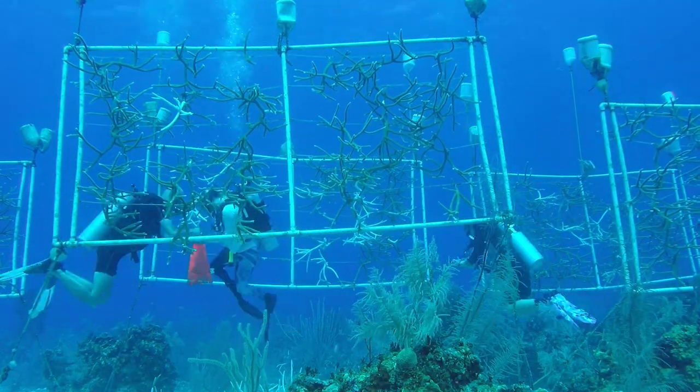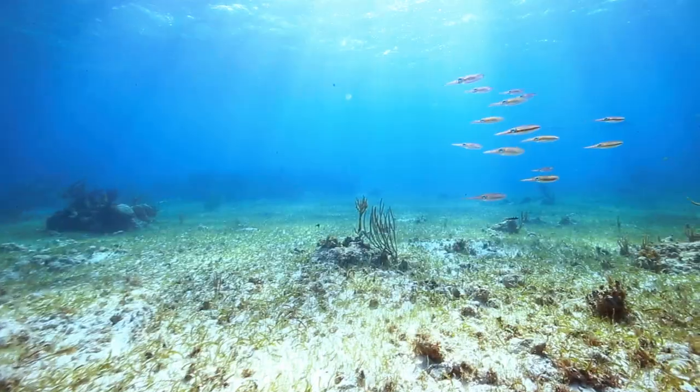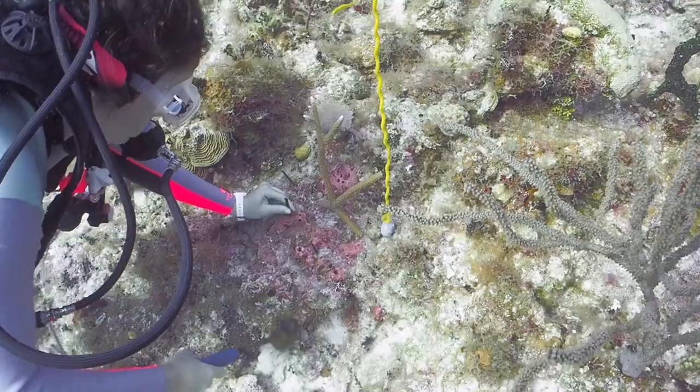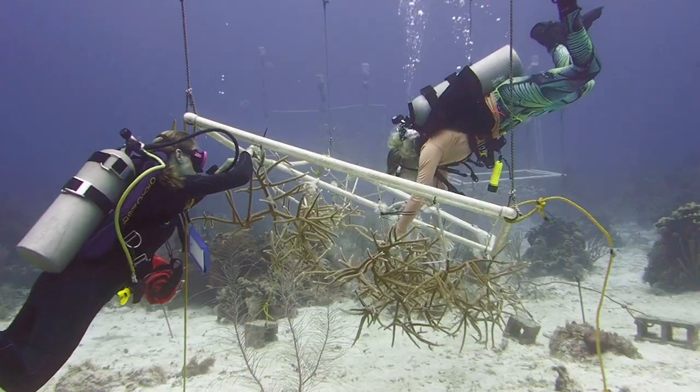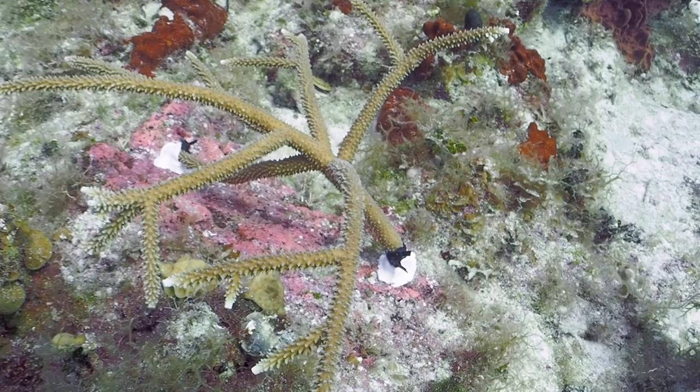Boosting the wild coral population is a key element to the restoration process. By improving restoration methodology we can help coral reefs become more resilient. Our restoration approach is designed to create, implement and evaluate strategies to ensure the survival and long-term persistence of coral reefs.